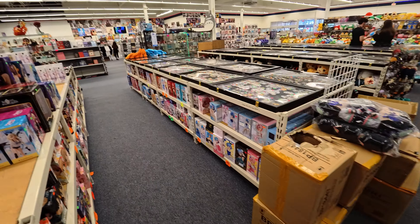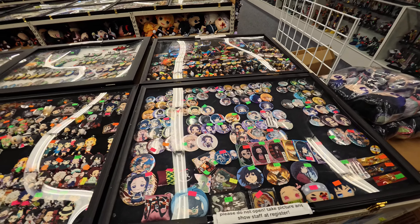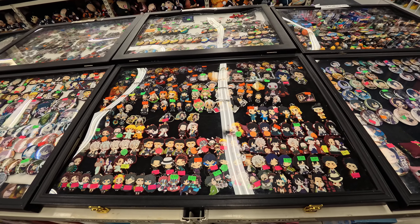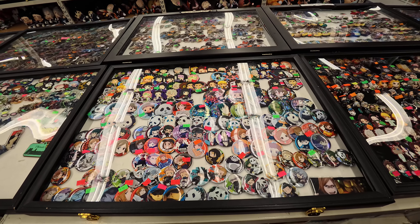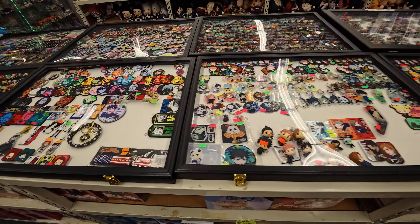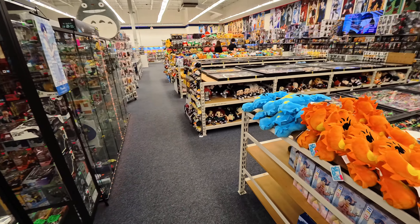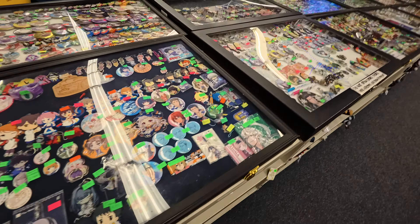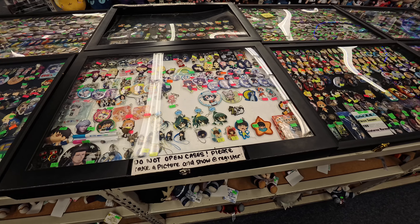Let's look at some of the items in the display case here. You've got some buttons that range anywhere from $6 to $20. These are key chains, and they also range from $10 to $15. Here are some more buttons. There's a sign that says 'Please do not open cases — please take a picture and show it at the register.'